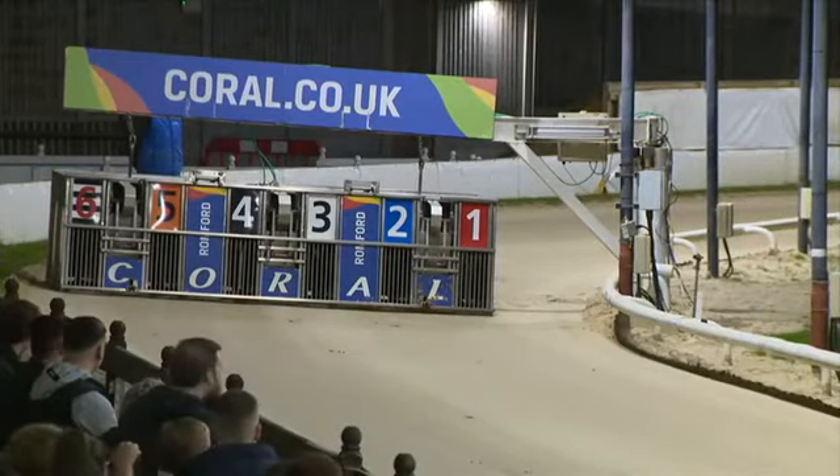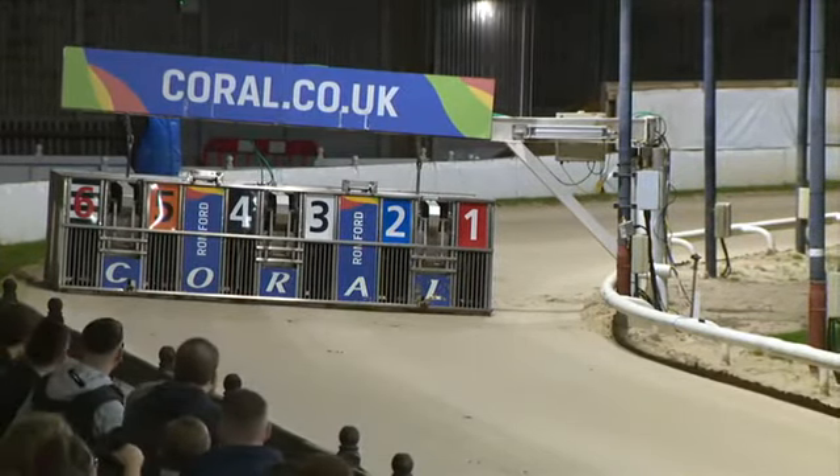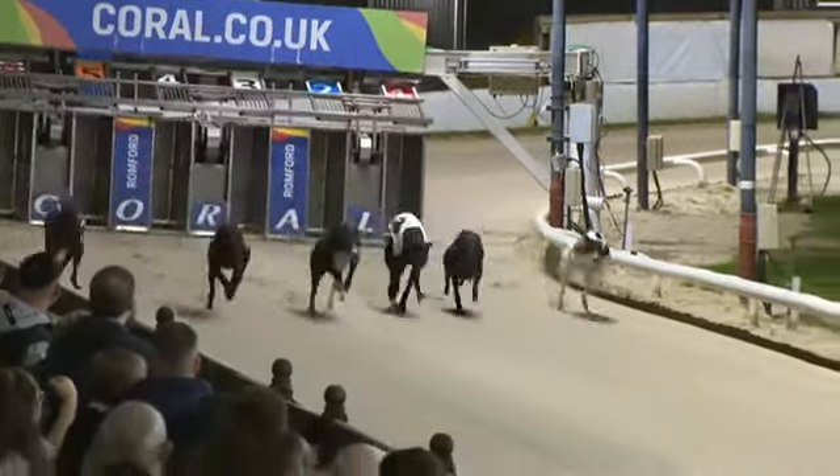Right, here's running. Joint favourites, two and six. Off and racing.